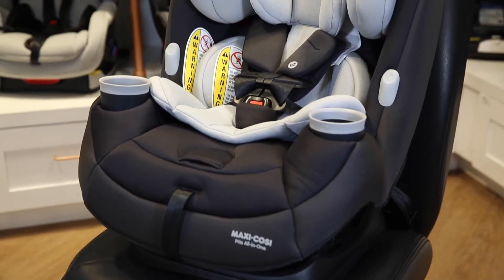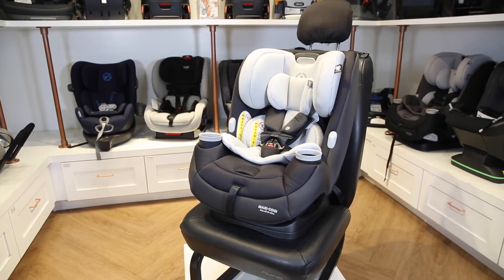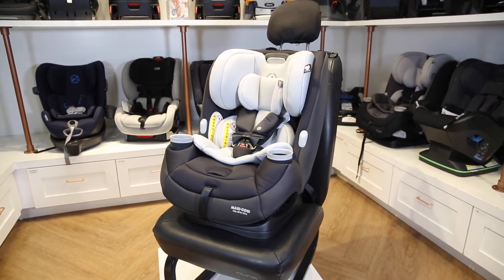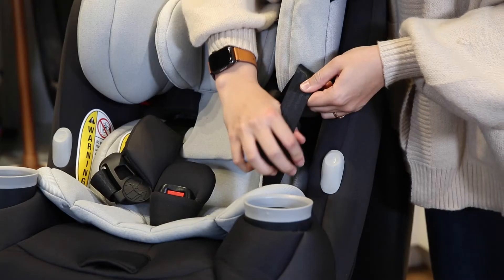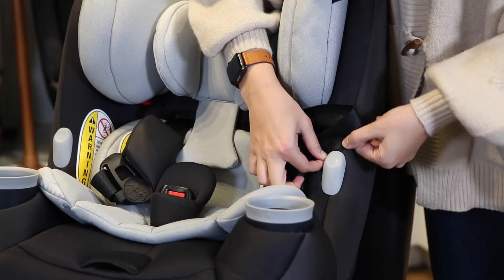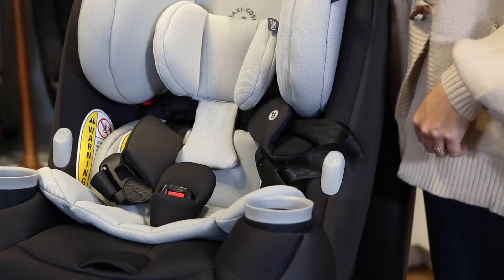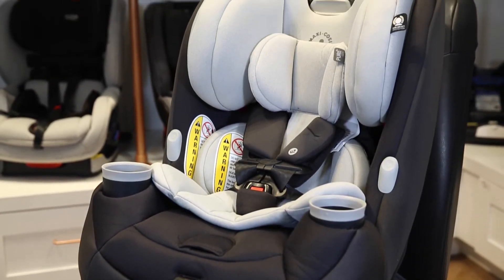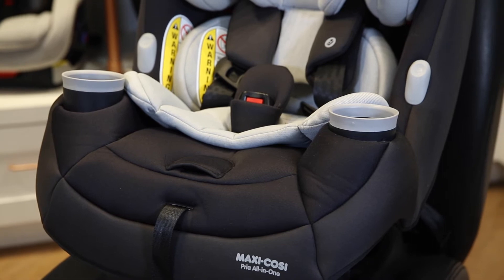Number two, the Maxi-Cosi Priya All-In-One. The Priya All-In-One is another really great option for convertible car seats because it goes all the way up to a booster. It features an in-and-out harness holder to get your child buckled in easier, a quick-fit shoulder harness to easily adjust the seat for your growing child, and comes with removable, dishwasher-friendly cup holders.